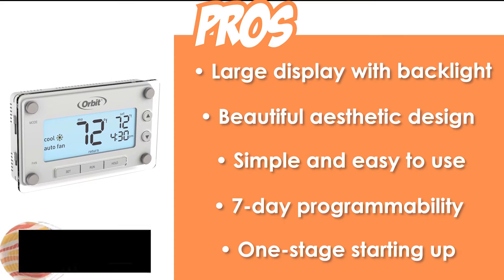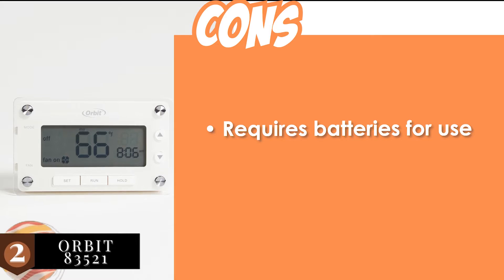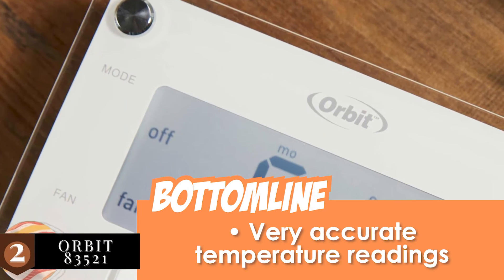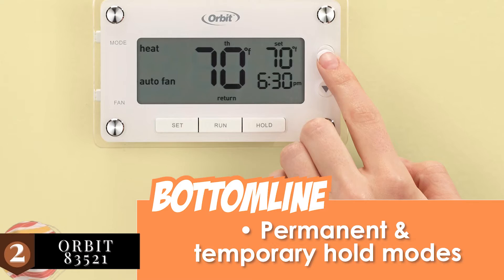It features a one-stage start-up that works well with most oil, gas, and electric furnaces. However, it requires batteries for use. The bottom line is it has a beautiful and contemporary design, it has very accurate temperature readings, and it features permanent and temporary hold modes.